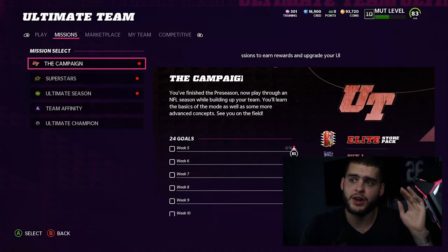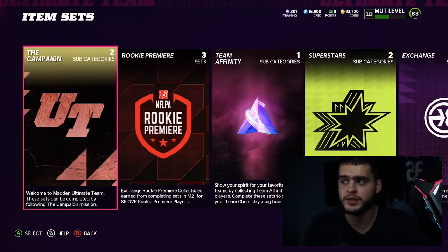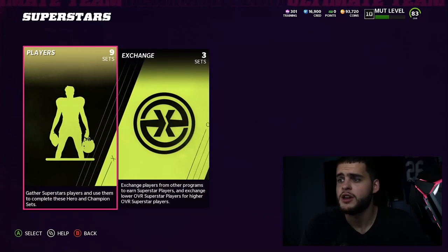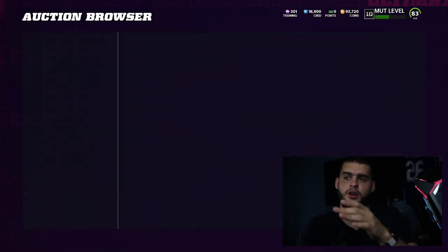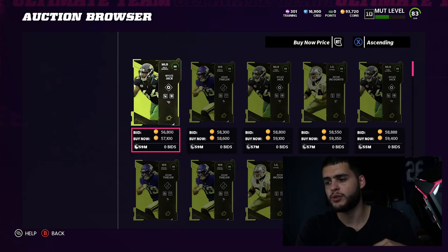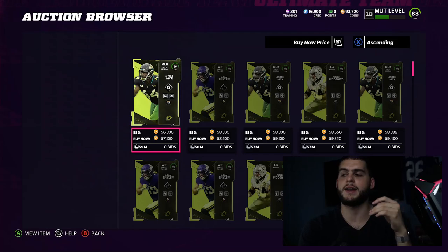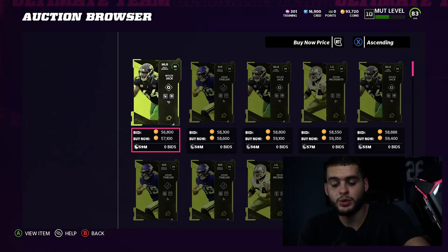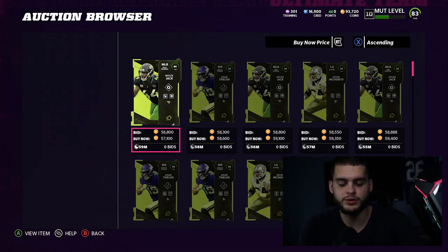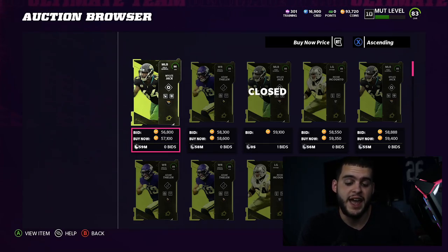I just did the math on the set prior to starting this video. The set for a full champion, if you get the heroes for the right price — right now they go for approximately 57k, but if you filter on the auction block by Miles Jack, Adam Thielen, and keep refreshing, you can get these for about 50 to 55k. With that math, if you get them for 55k, the total price is going to be about 180,000 coins.